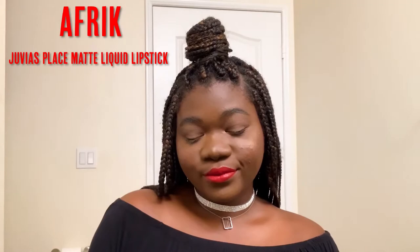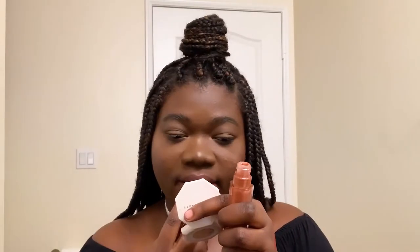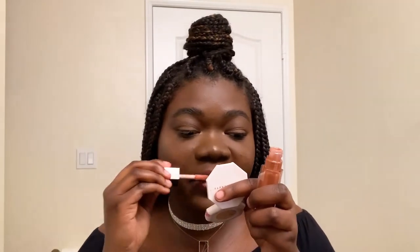This lipstick has a really nice doe foot applicator. This is what the Juvia's Place Afrique matte liquid lipstick looks like swatched onto the back of my hand. This is my go-to red for when I want a lipstick that's going to be a little bit more on the fiery side — a red with a little bit of interest is what I kind of describe this shade as. So I'm going to wipe this off, apply another thin layer of Fenty gloss, and we're going to go on to the next lipstick.